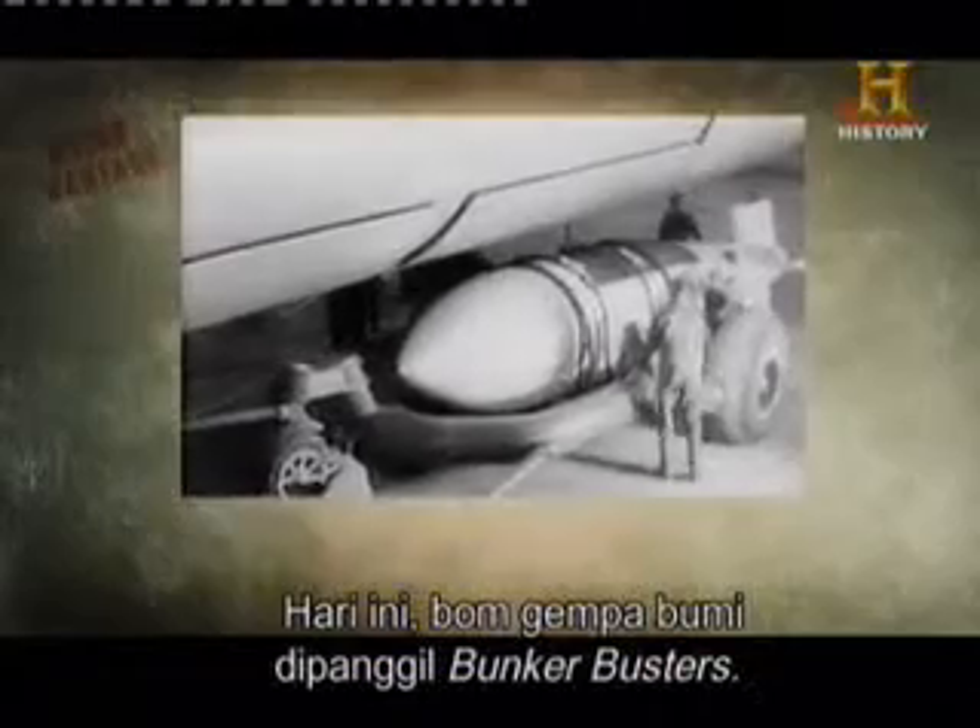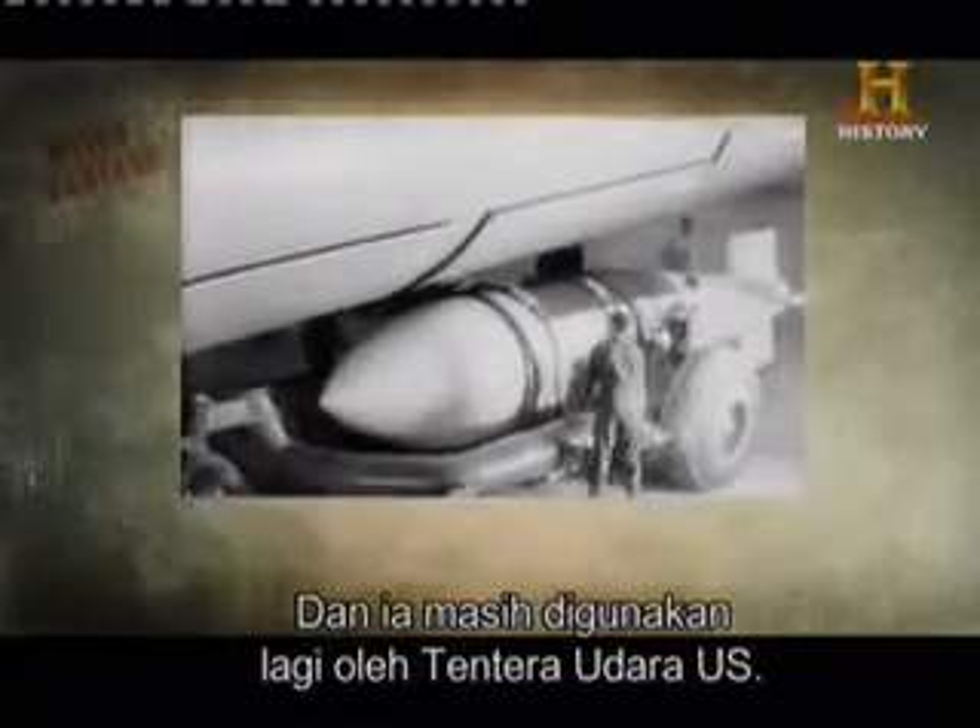Today, earthquake bombs are called bunker busters, and they're still in use by the U.S. Air Force.